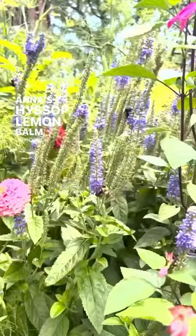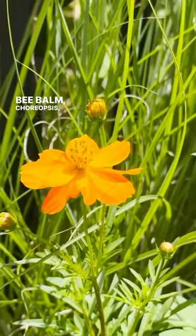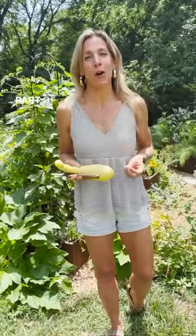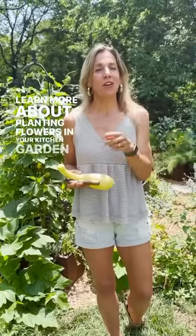Anise hyssop, lemon balm, veronica speedwell, goldenrod, bee balm, coreopsis, milkweed, and dahlia. While we focus mostly on vegetables and fruits in the kitchen garden, you've got to remember that flowers are an essential part of having a healthy, thriving garden. Learn more about planting flowers in your kitchen garden in the caption below.